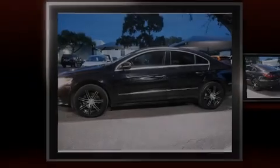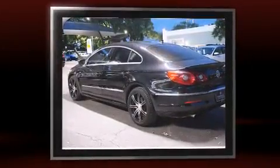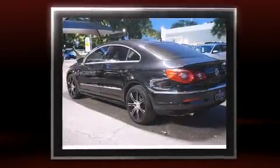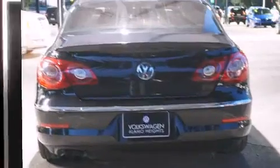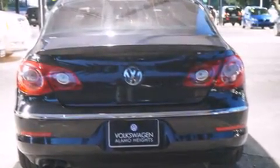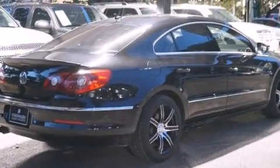Outstanding design defines the 2009 Volkswagen CC. This four-door, four-passenger sedan has just over 90,000 miles. It features a front-wheel drive platform, an automatic transmission, and the two-liter four-cylinder engine. A turbocharger is also included as an economical means of increasing performance.